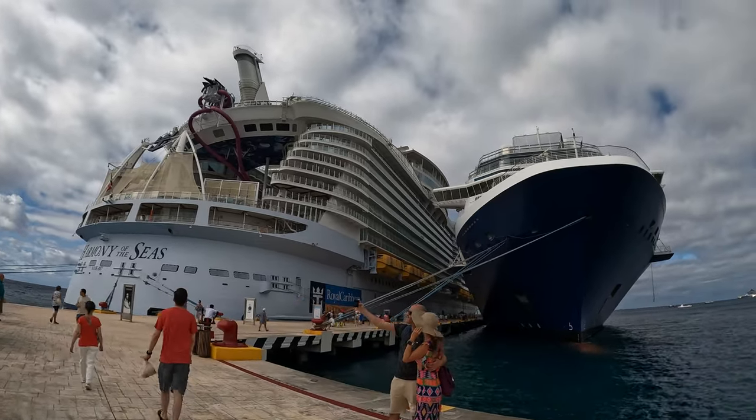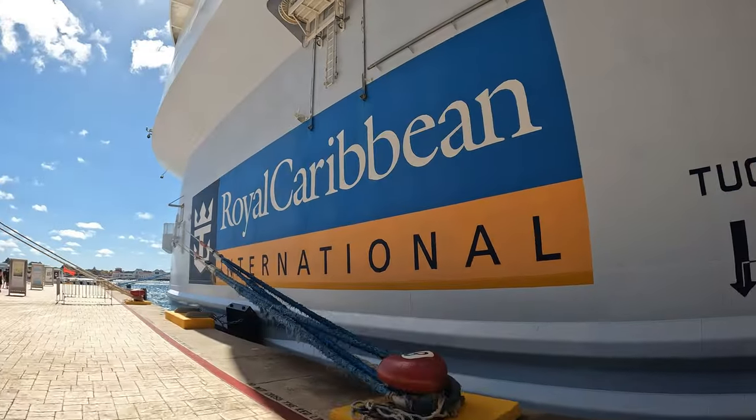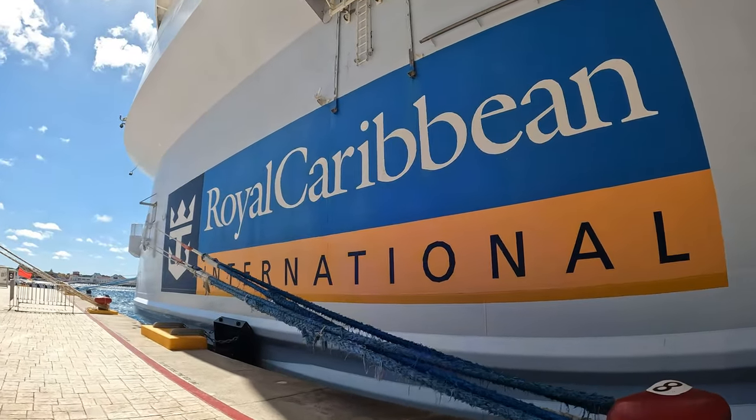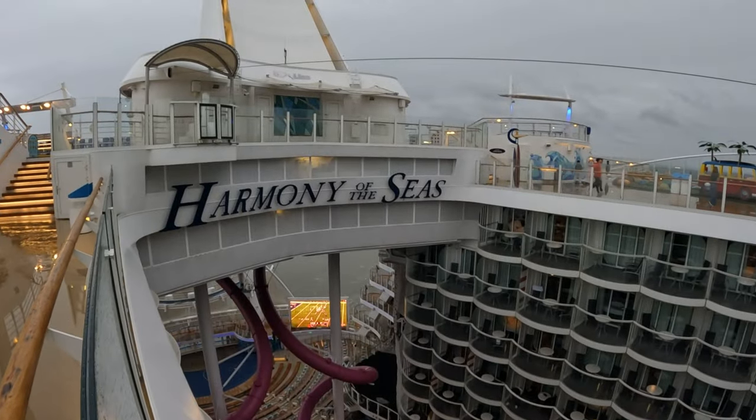Welcome back to a new cruise adventure. This time, we embark on one of the largest cruise ships in the world, Royal Caribbean's Harmony of the Seas. Come along and let us show you all the fun activities we did in our seven-day cruise from Galveston, Texas.